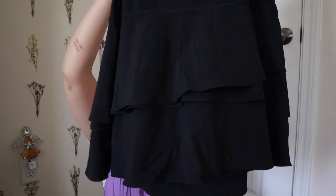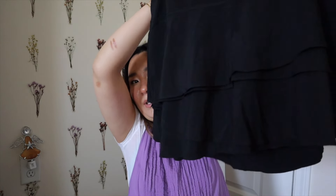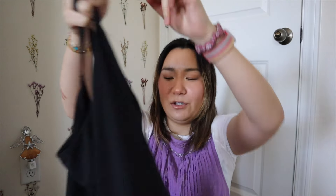I found this romper from Aerie — it's just a black romper but I love the bottom because it has this ruffle detailing like a tiered skirt. I thought it was so cute and it was the only one — someone had left it in the shirt rack and I just spotted it. This one was $16.99.